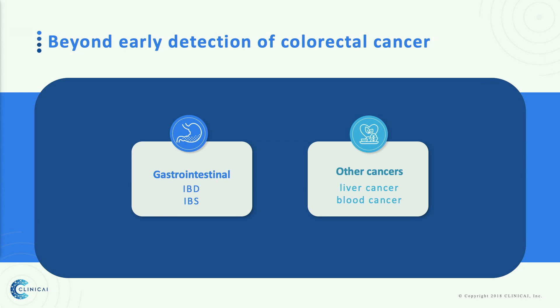Beyond colorectal cancer detection, we are also researching other types of diseases, including IBD, liver, blood cancer, and others. We believe our smart toilet monitor in the near future can also detect other types of preventable diseases.